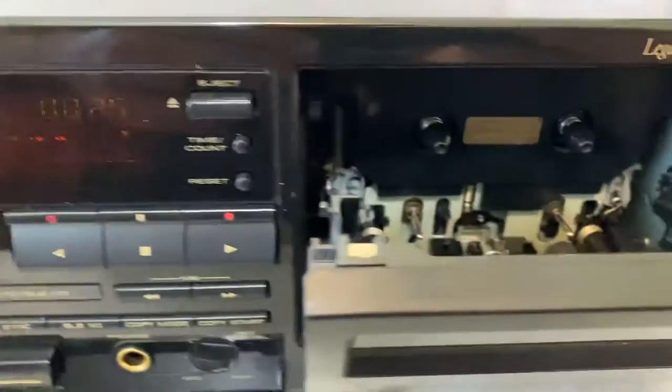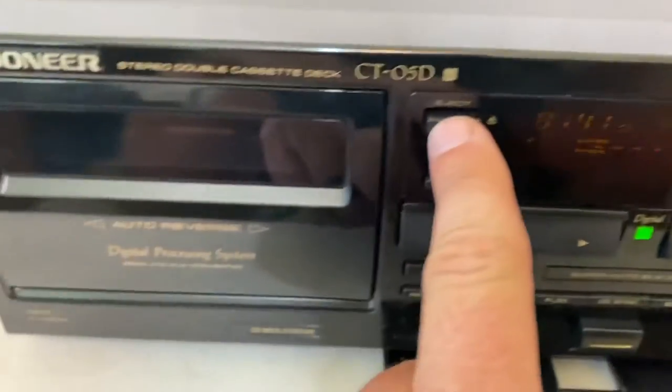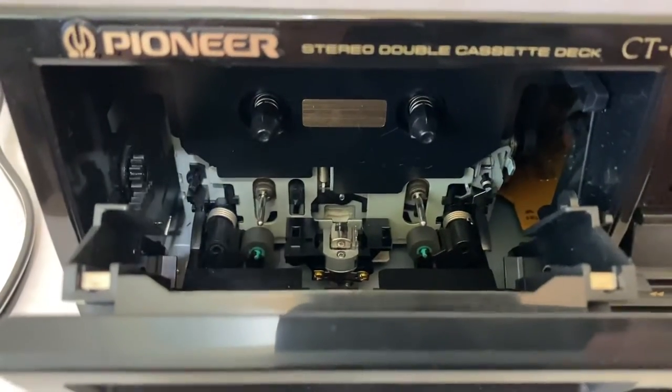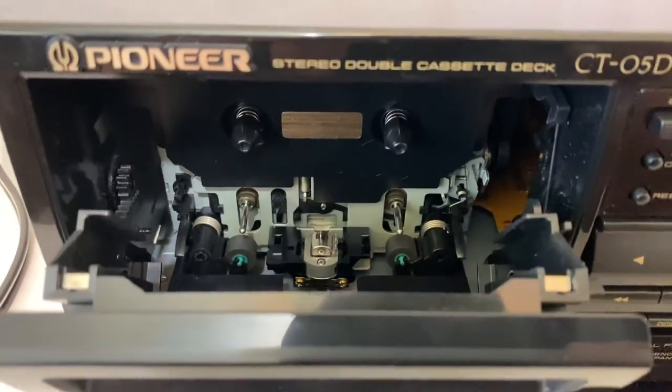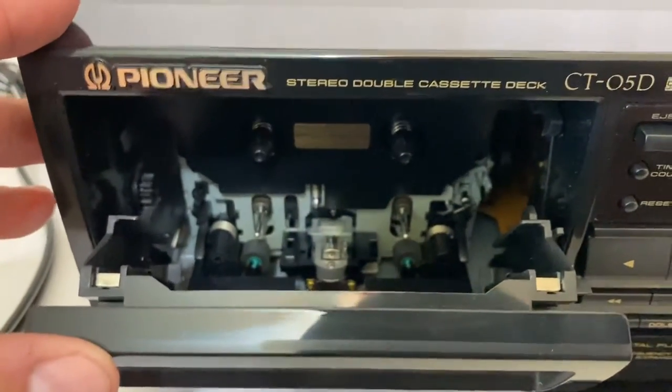Both decks work great. This thing is in excellent condition, and I have nothing but good things to say about it. I listened to a few tapes that I had on hand, and they sounded excellent. I recorded with it and tested that as well.